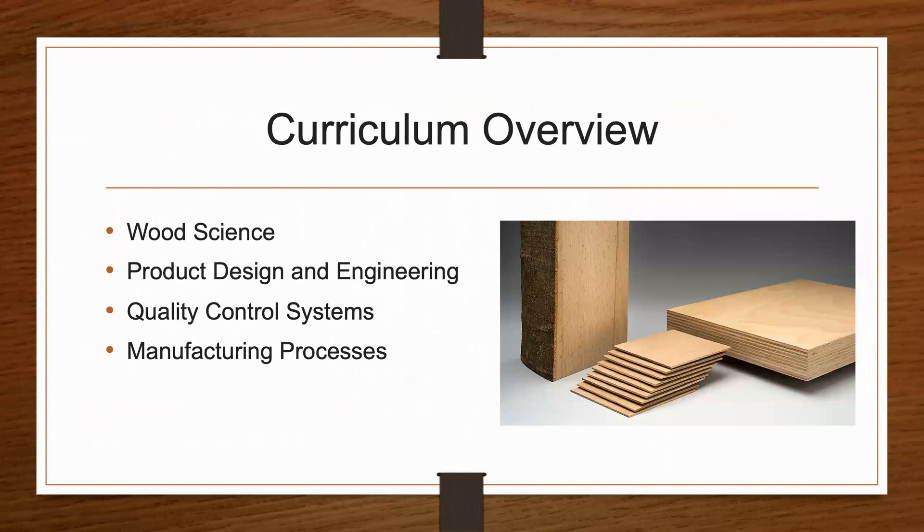Curriculum will include wood material science, product design and engineering, quality control, and manufacturing processes.